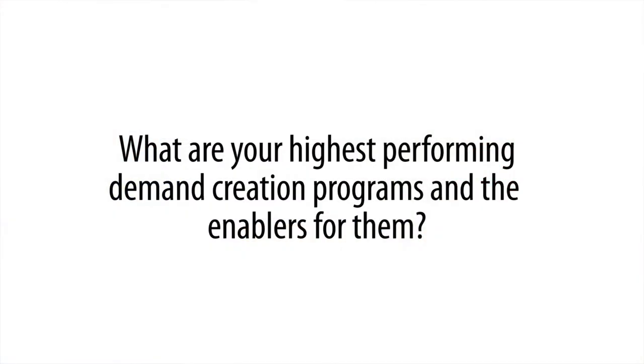So Maureen, tell us about some of the highest performing demand creation strategies and programs at Trend Micro, and some of the practices that are embedded within these programs that you feel are enabling these strong results.